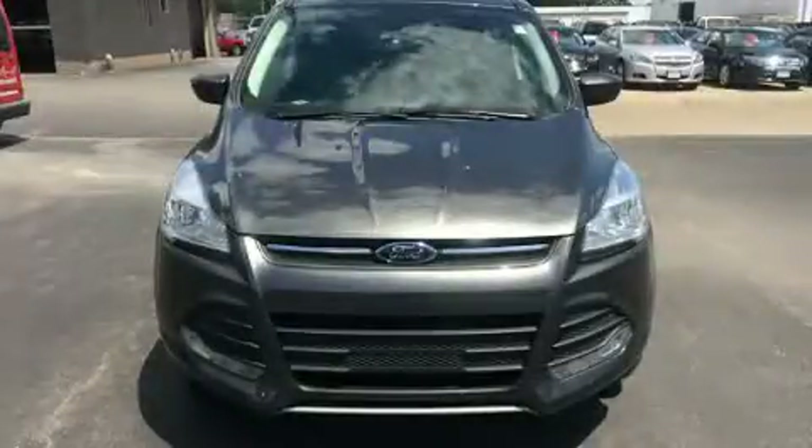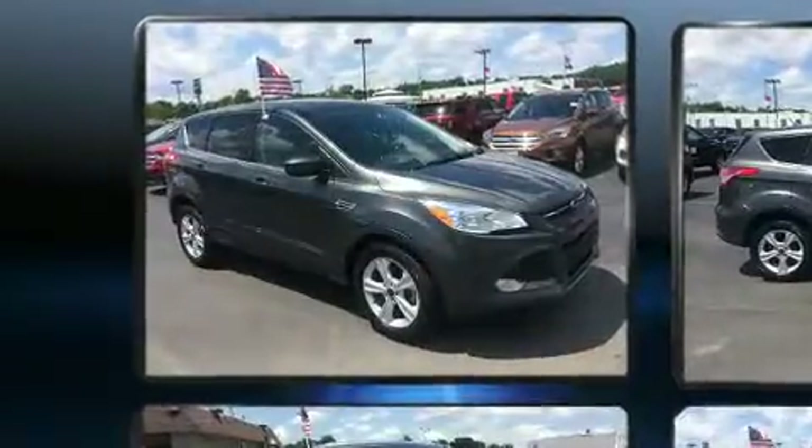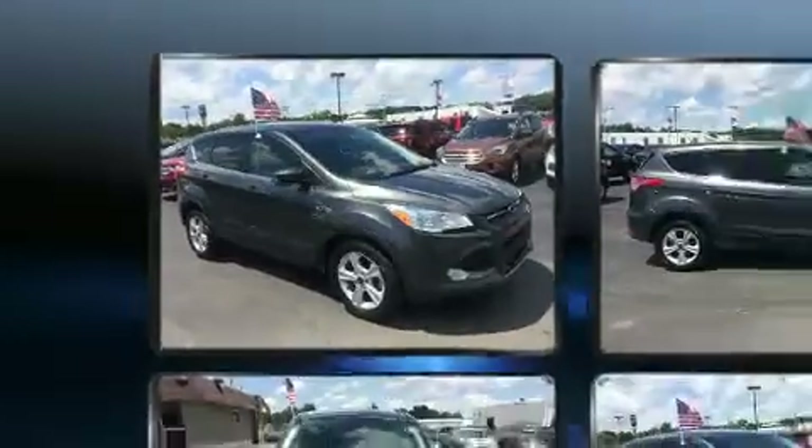Sensibility and practicality define the 2015 Ford Escape. With fewer than 25,000 miles on the odometer, this four-door sport utility vehicle prioritizes comfort, safety and convenience.